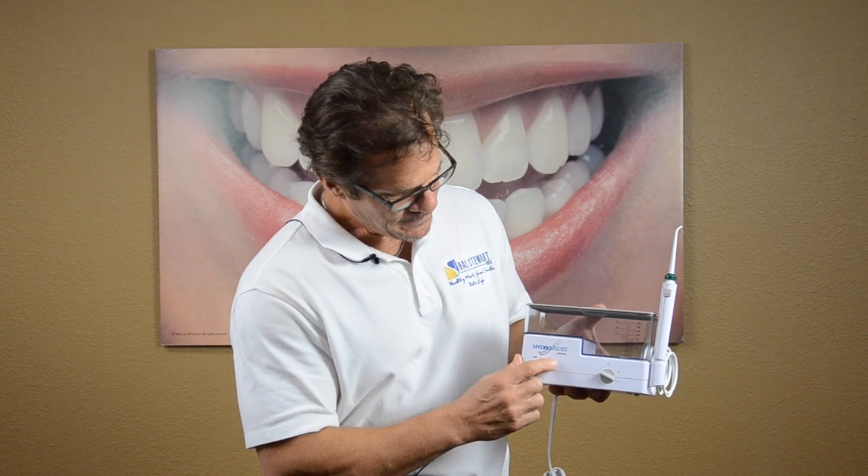It's a great product. It's called the HydroFloss, and you can go to HydroFloss.com and order one for yourself. Give it a try and see what you think. Have a great day.